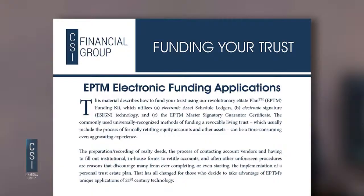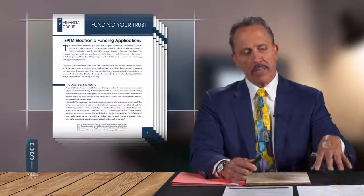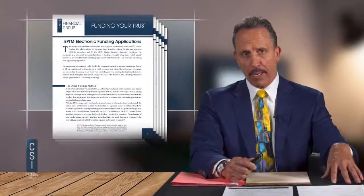We take an extra step in funding your trust — very important. You would never leave for Florida with an empty suitcase. Just because you buy a trust doesn't mean you're going to avoid probate — the trust has to be properly funded. We have a whole process to fund your trust at no extra charge to make sure you avoid probate. I always ask, 'Don't you think that's very important?' — and they say yes.